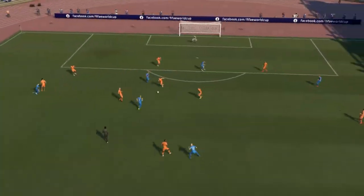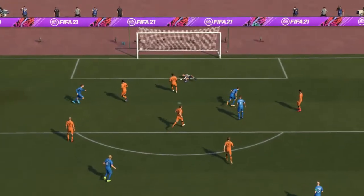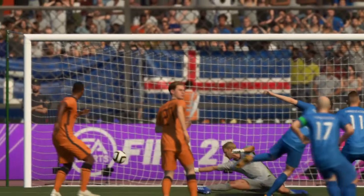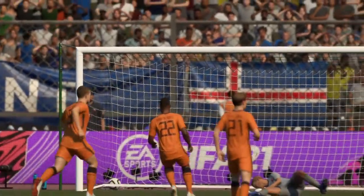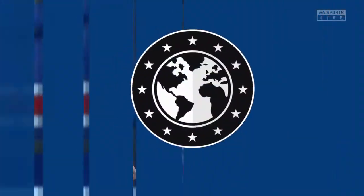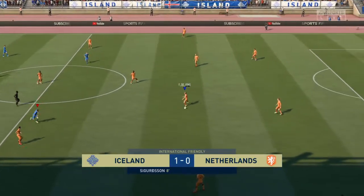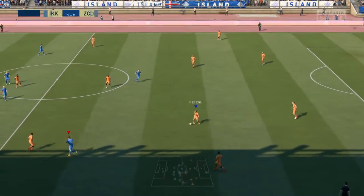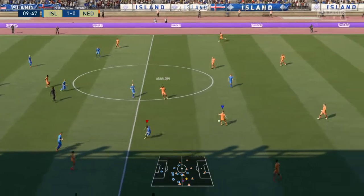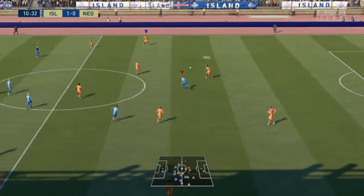Here it is again. He does so well to slip past his man, left him stranded, and he had choices of what type of finish to apply. And bang, he goes for the smash. Lovely goal. One-nil then.